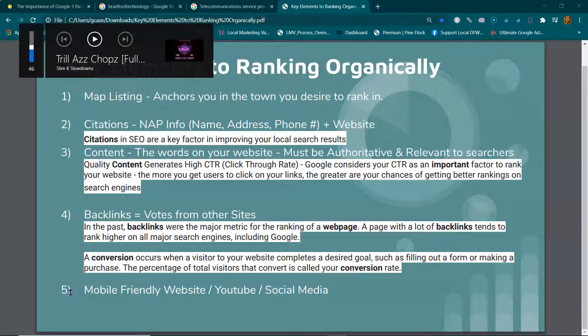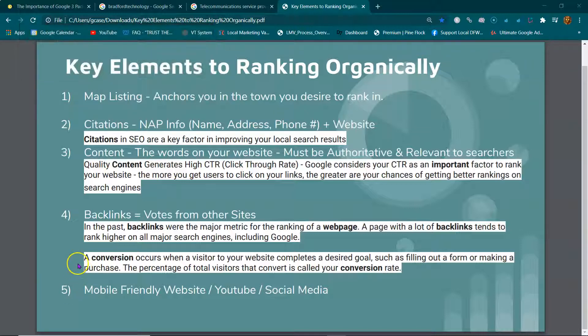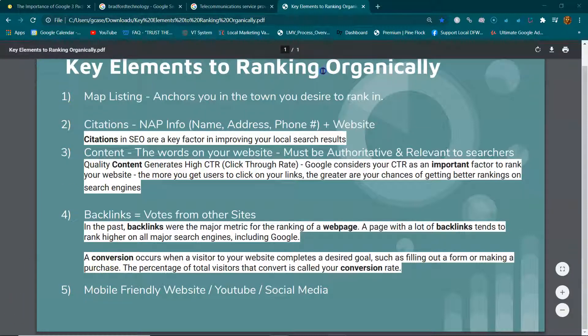My name is Joseph Graham, I'm the managing member of Upshot Solutions LLC, and I'm just trying to help you guys out. These are the key elements to ranking organically.